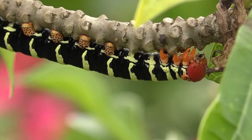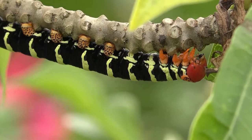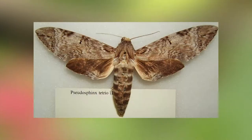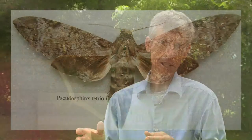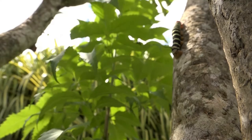When its days of gluttony among the trees are behind it, the Pseudo Sphinx Tetrio begins its pupal stage on the ground in leaf litter, ultimately emerging to take flight as a hawk moth. Disappointingly in a way, the adult hawk moth is brown and grey. It's a big moth and it's pretty remarkable, but it's not colourful like the caterpillars.